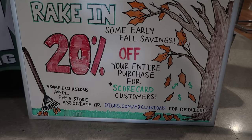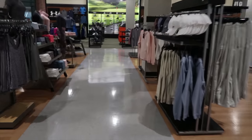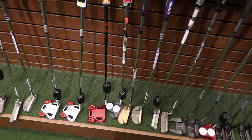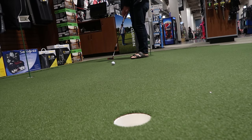This right here is why I'm here today — 20% off your entire purchase for scorecard customers. But before we go to the bikes, there's one thing you always got to do when you're at Dick's Sporting Goods. Whenever you go to Dick's, you always got to test out some putters. Oh, look at this red one — this thing looks fancy. I made it in eventually, but let's go get the bike.